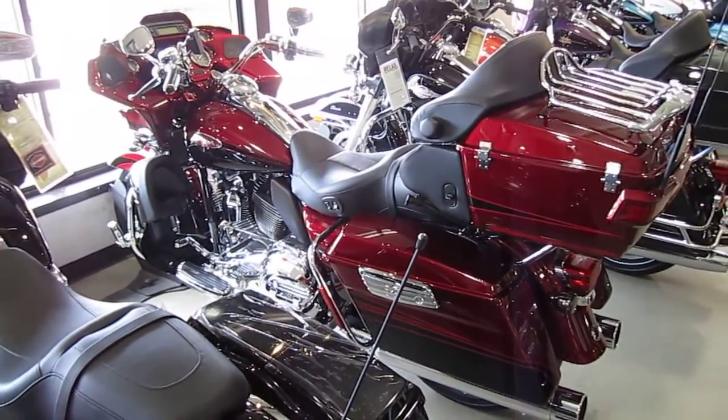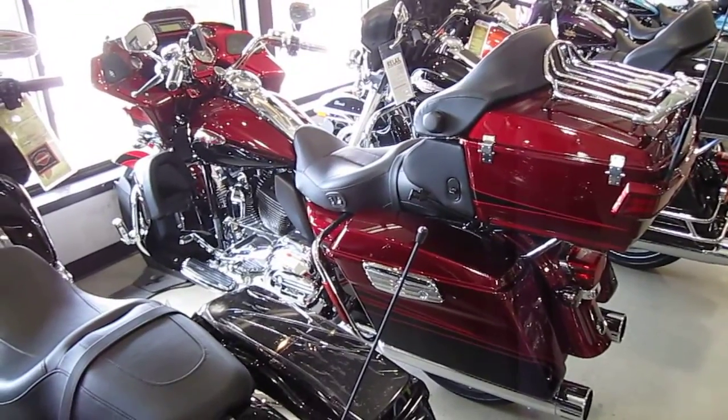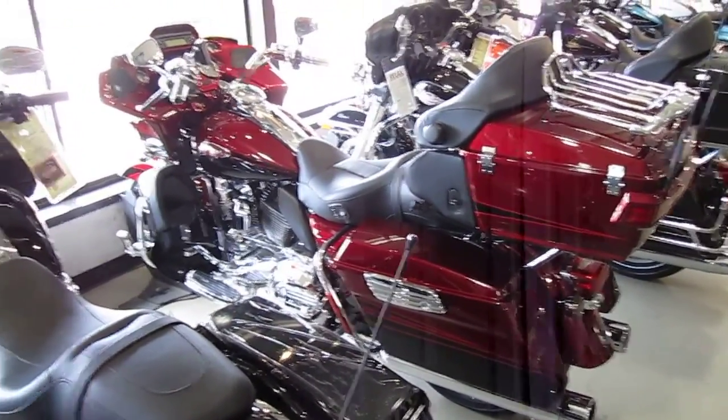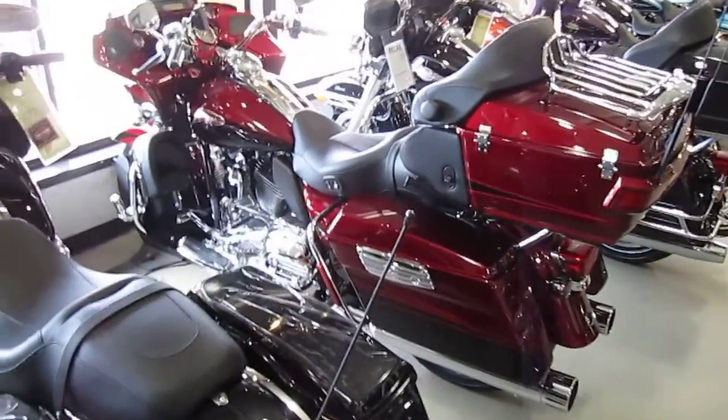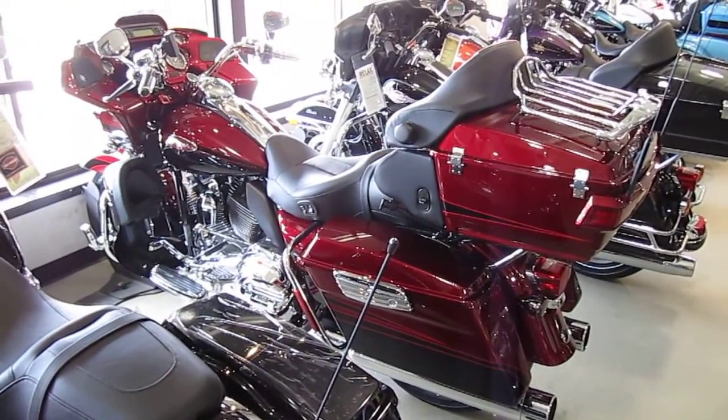As I stated in the beginning of the video, look beneath the video box here — I'm going to try to load up some text on some of the specs on this bike in the box. There you go, and thanks for looking.